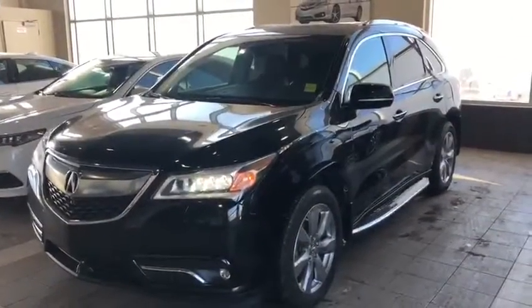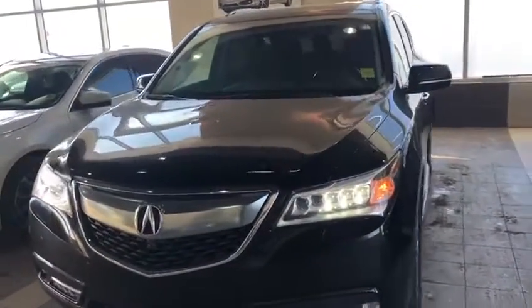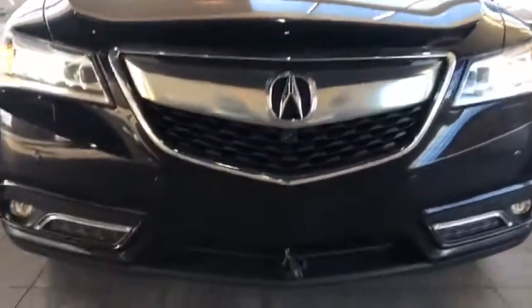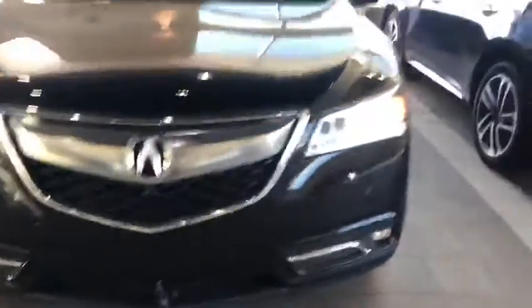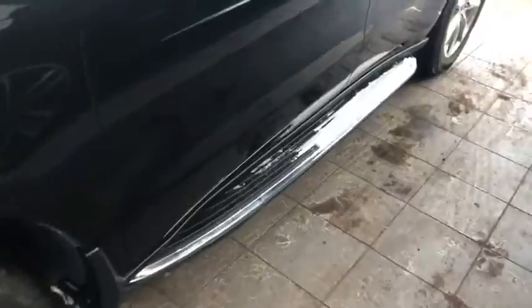Here you have it — your beautiful 2016 MDX Elite. As you can see, the previous owner took really good care of it. You've got your LED headlights on each side as well as the fog lights at the bottom. The previous owner did have 3M installed on the hood, fender, and mirrors. You've got your 19-inch aluminum alloy wheels, and it is equipped with running boards as well as roof rails — great for any adventures you might go on.